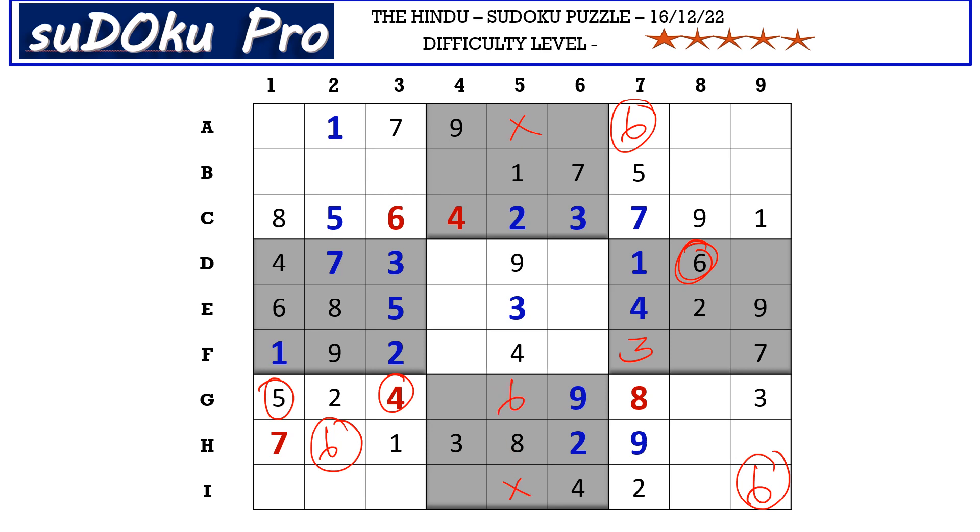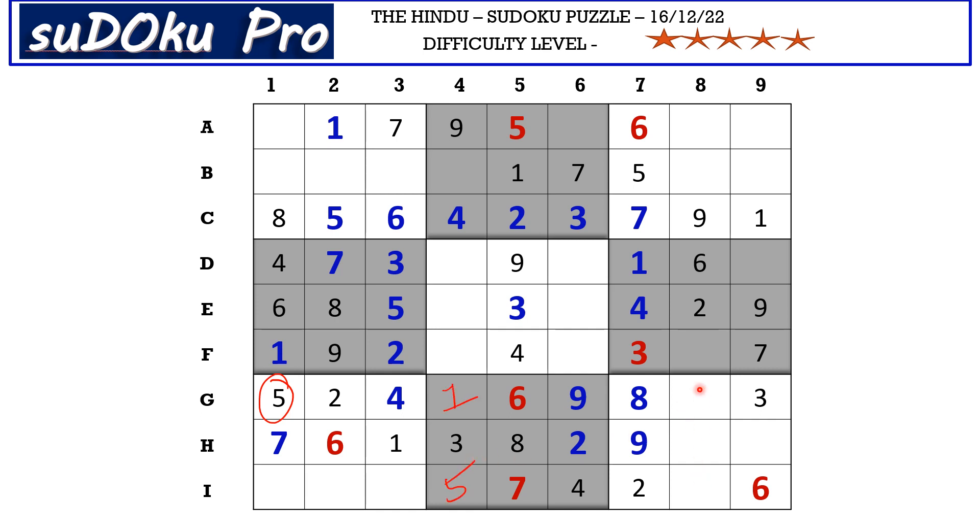In column five we have two empty cells and the missing numbers are five and seven. This seven blocks here, so A5 takes five and I5 takes seven. In the eighth block we miss one and five — there is five blocking, so G4 takes one and I4 takes five. We miss one and seven, and this one blocks here, so G8 takes seven and I8 takes one.